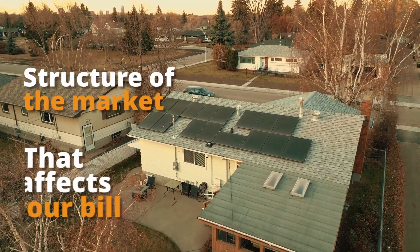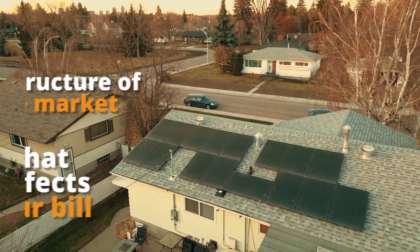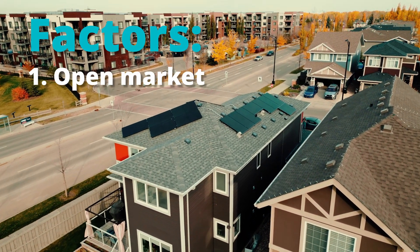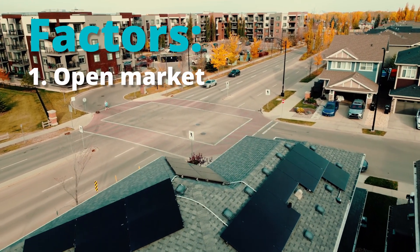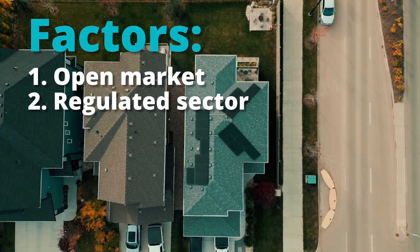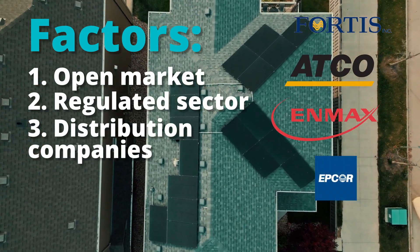Let me explain the structure of the market in a way that might help you understand your place in it as a utility consumer and what all those lines are on your bill. In Alberta for electricity there are really four factors. Anybody can plug into the grid and generate power, so that's an open market. The ability to transport power around the province on large transmission lines is a regulated sector. Certain companies are given rights to do that, and the same applies when it steps down into municipalities — those are your distribution companies: Fortis, ATCO Electric, ENMAX, EPCOR, and the co-ops.